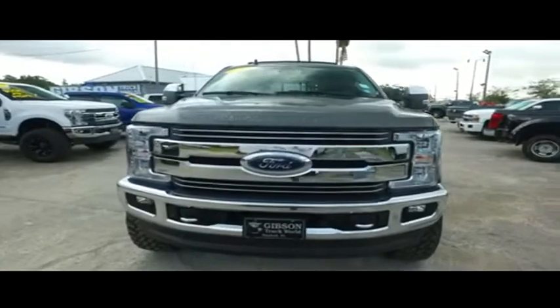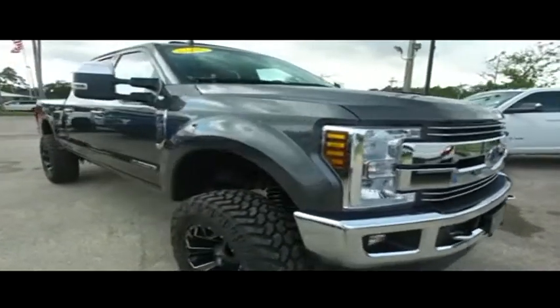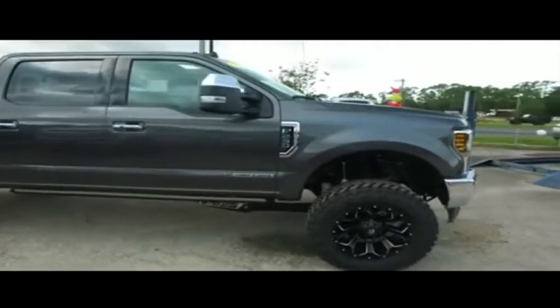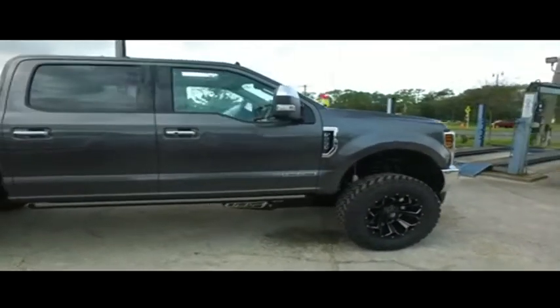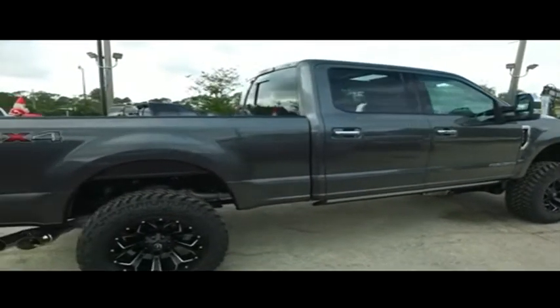Adjustable foot pedals, automatic tailgate, tailgate ladder, panoramic sliding moonroof, power sliding rear window, super cold dual climate control. You got your Microsoft Sync navigation, MP3, Bluetooth, touchscreen system, backup camera, electronic running boards.